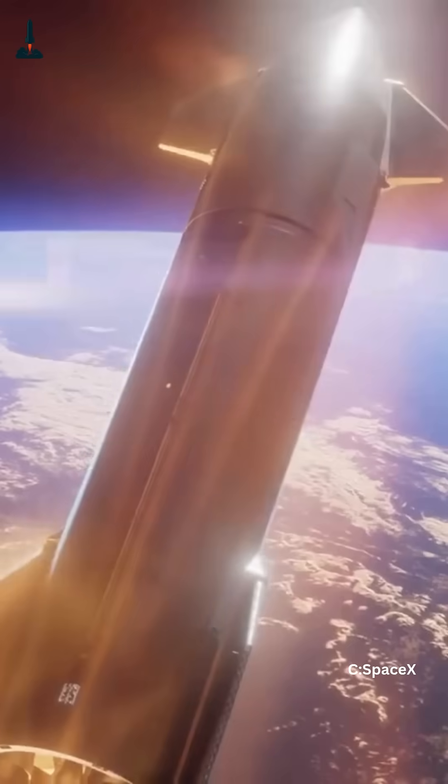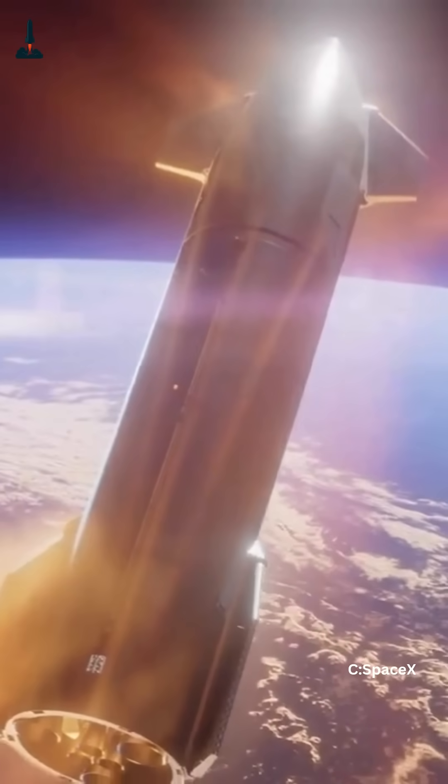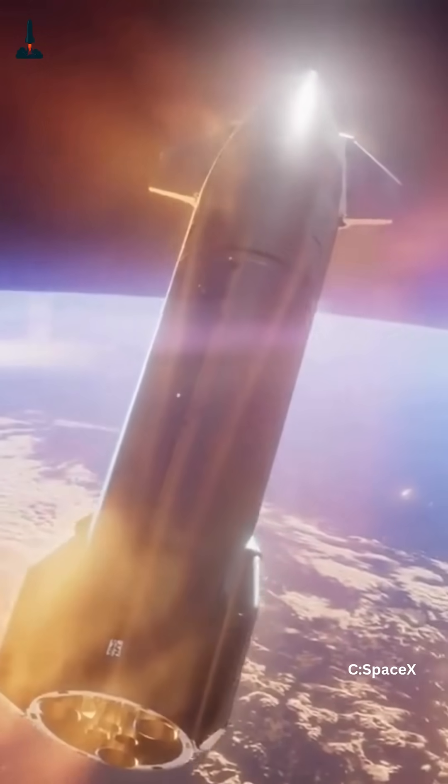In that position, Starship spreads its broadside against the atmosphere, creating enormous drag that helps slow it down while distributing the intense heat of reentry over a wide area.